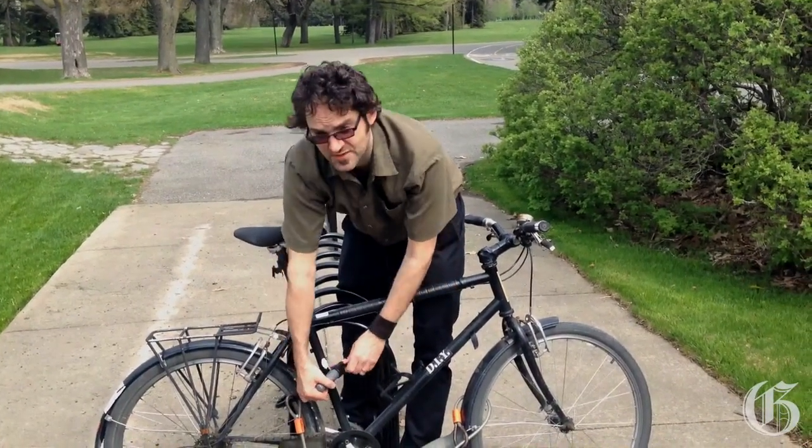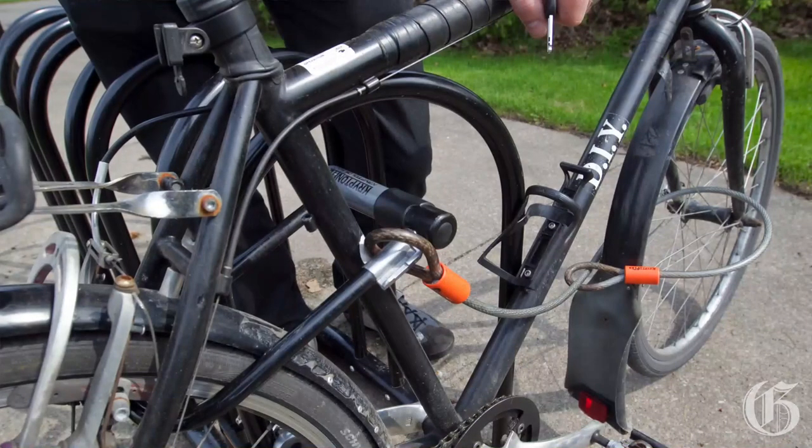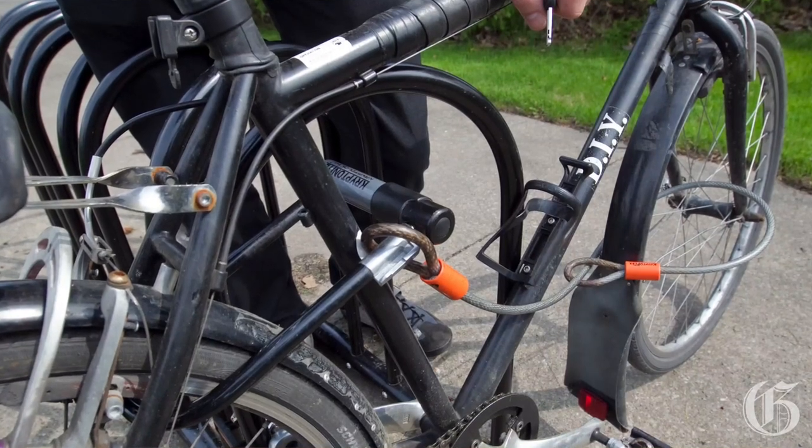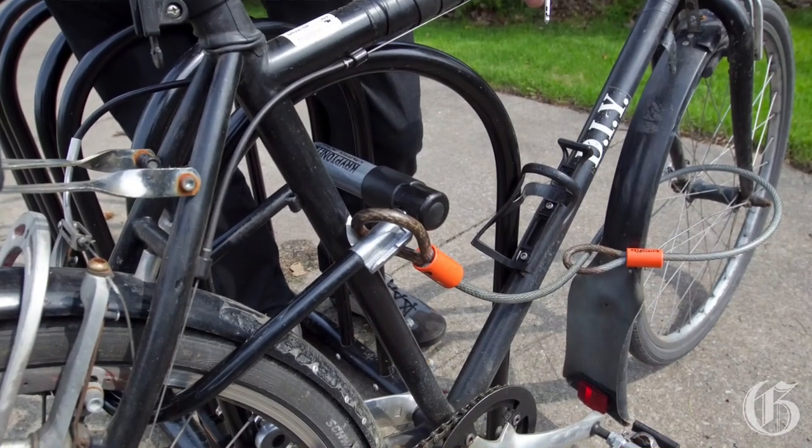The number one trick is to really take two seconds to stand back from the job you've just done and ask yourself: is that going to be hard for a thief to break? Make sure you have actually locked the bike to the stand — some of us have made the mistake of not doing that.